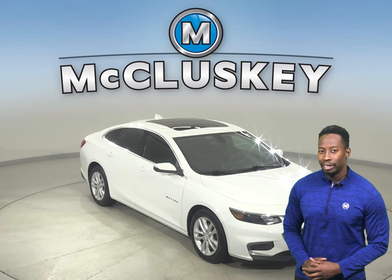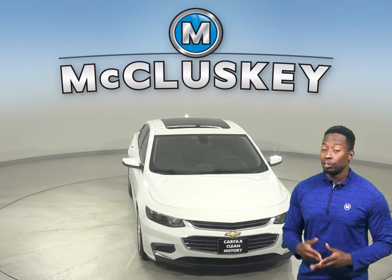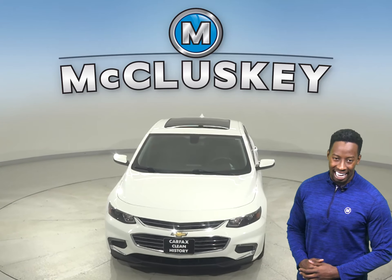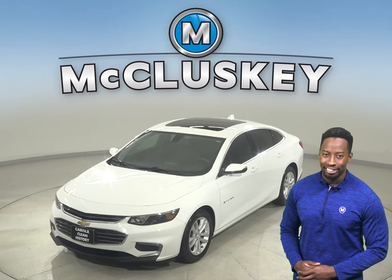Plus, if you decide to keep it, we'll even keep it covered with our free lifetime mechanical warranty, which is good for as many years and as many miles as you own it. Hurry in today and see everything that this Malibu has to offer.